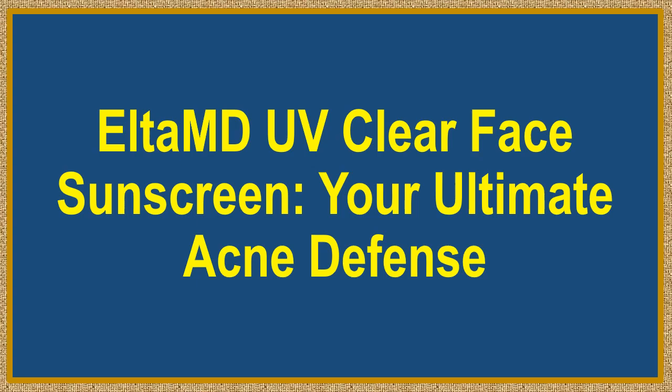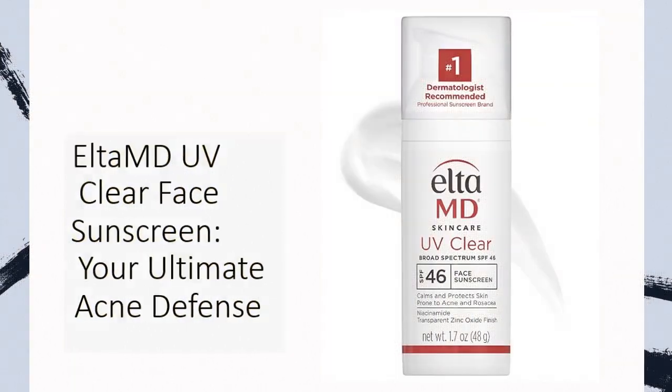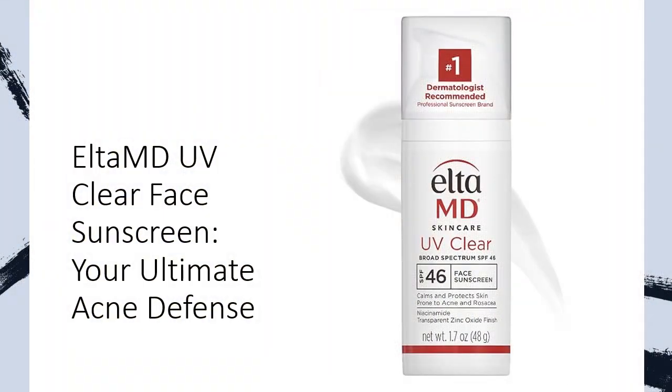ELTA MD UV Clear Face Sunscreen — Your Ultimate Acne Defense. Say goodbye to breakouts and hello to radiant skin with ELTA MD UV Clear Face Sunscreen. This oil-free SPF 46 sunscreen with zinc oxide is a game-changer for sensitive and acne-prone skin. Its lightweight, silky formula not only protects against harmful UV rays, but also calms and soothes irritated skin, making it an essential addition to your skincare routine.